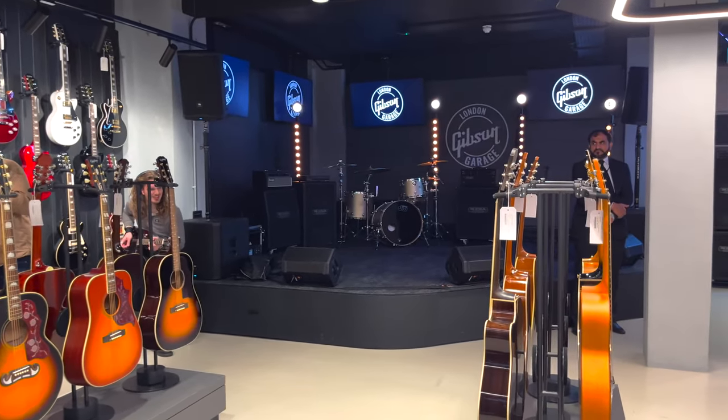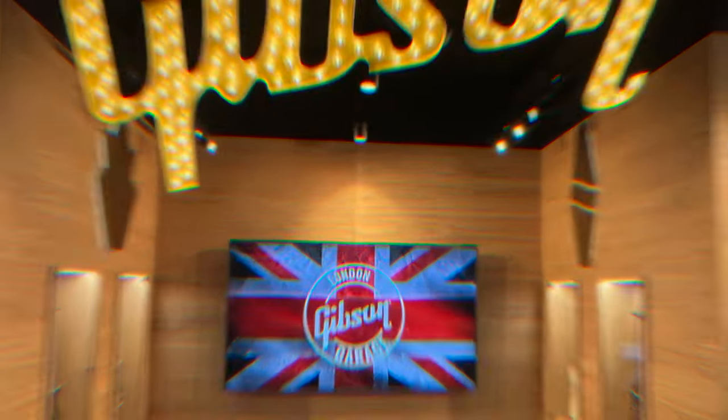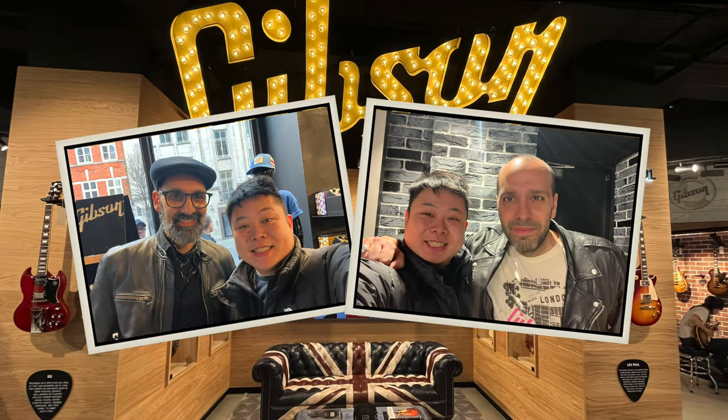Thanks for joining me for this tour of London's Gibson Garage and this first impression video. Hope you enjoyed it. Thank you very much. My name is Herman. See you next time.